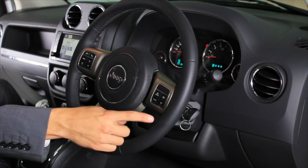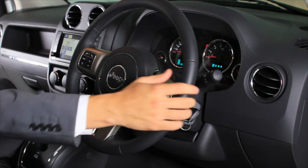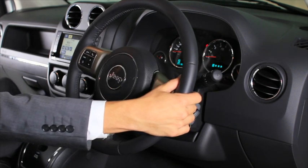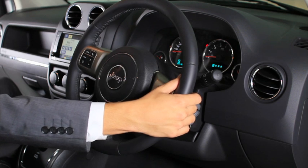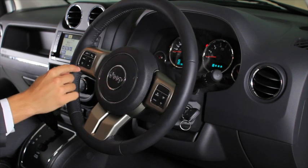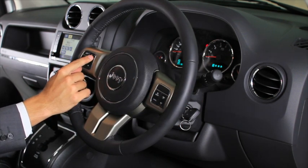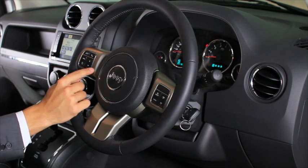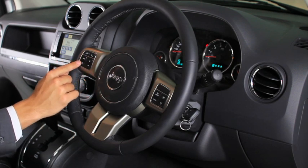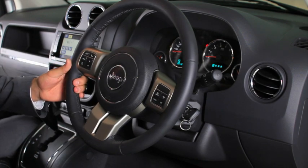Coming inside the vehicle, on the right hand side we have our cruise control on the front and our volume controls on the back. Moving over to the left hand side of the steering wheel we have our voice recognition system, our Bluetooth system, and our electronic vehicle information center system all on the front. On the back we can change the radio station, tune, and do anything we like.